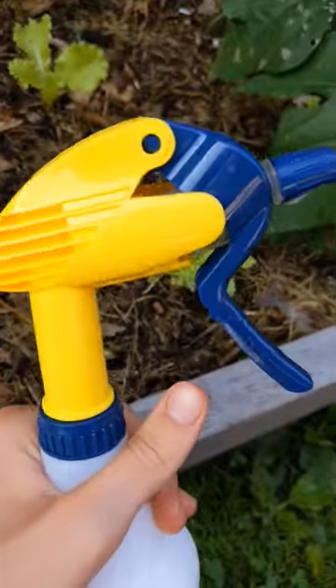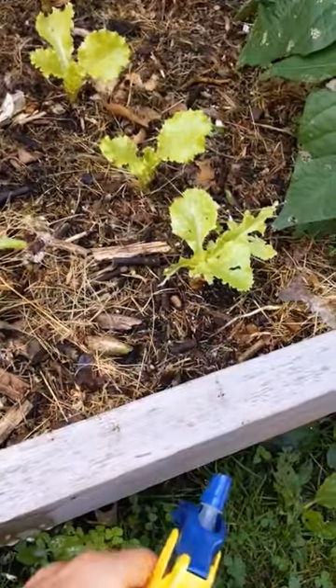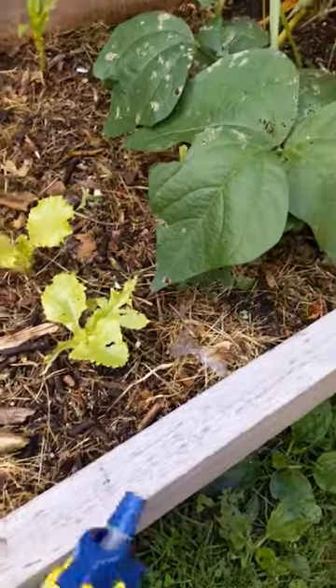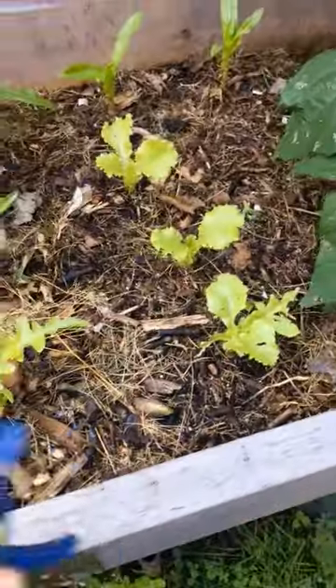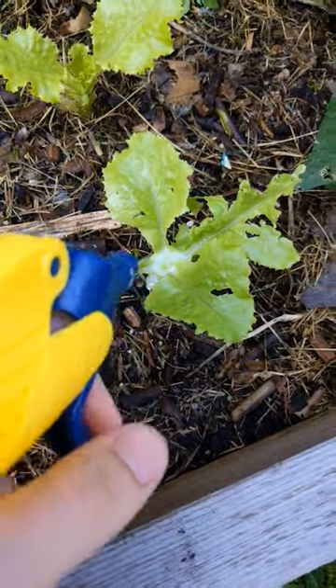To get rid of them, get a spray bottle and mix some pure Castile soap — I use Dr. Bronner's — about a tablespoon, then fill up the rest with water, give it a nice shake, and just spray it right in the middle where the aphids are.